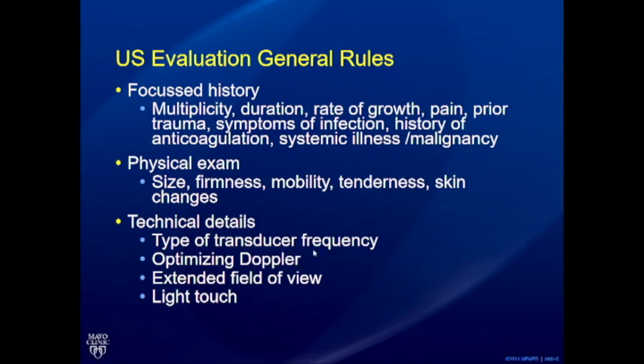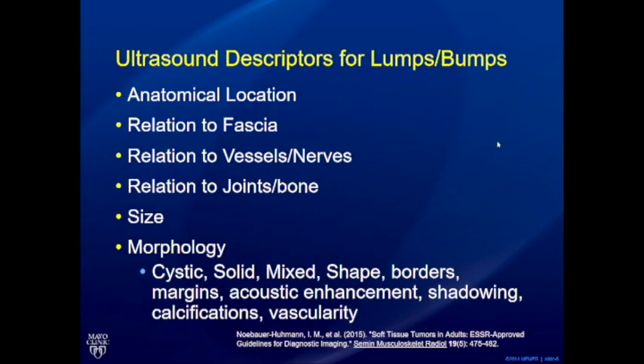It's very important to choose the right transducer. Transducers now are high frequency, up to 18 megahertz or even higher, with impeccable resolution. Sonographers tend to stick to 9 or 11 megahertz linear transducers for everything, even though high-frequency small transducers are available. Optimize the Doppler and use extended field of view when you need to show a lesion's relationship to a nearby joint or tendon. Light touch is also important — pressing hard can kill the vascularity, which might be extremely subtle.